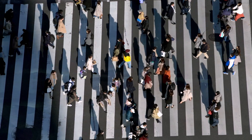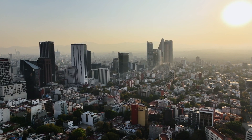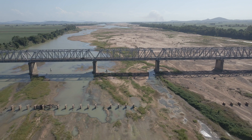Climate change, population growth and urbanization lead to increased water scarcity. By 2040 we will need 55% more water, but the amount of fresh water on earth is already running out.